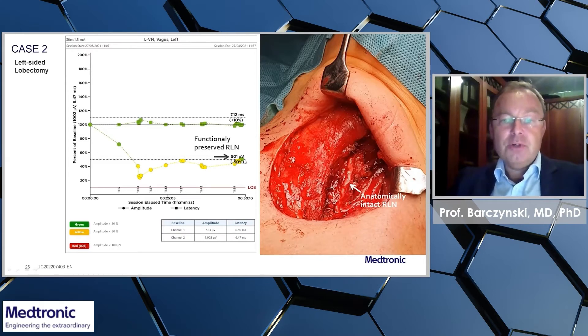Fortunately, at the end of the operation, we had recovery of signal amplitude to the green area with an anatomically intact recurrent nerve.